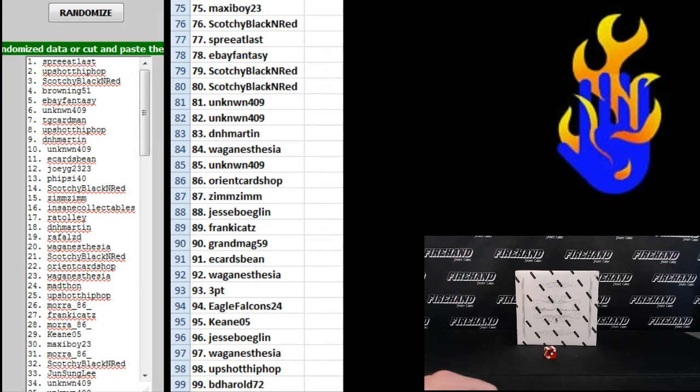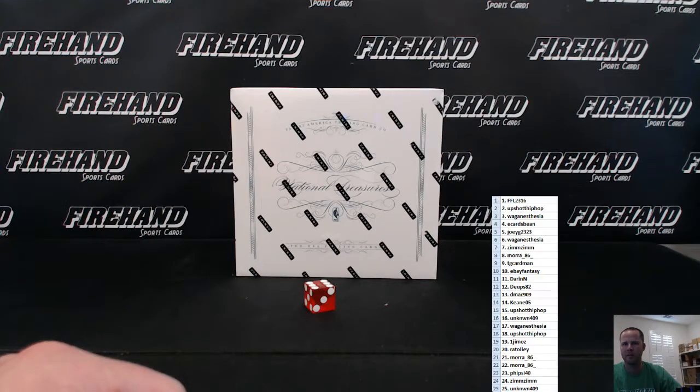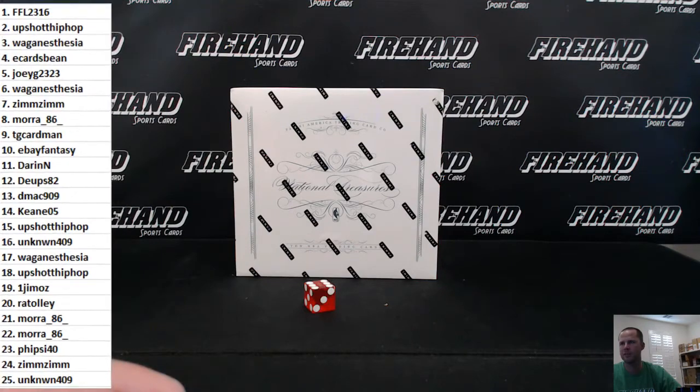Alright guys, we're going to rip this one right now. Let me add Spree at last's name to our 0910 NT list. Let me get your numbers on the screen. We know you're at least getting a printing plate, Cory — you get a printing plate in every box. You're at least guaranteed the printing plate, nothing else.